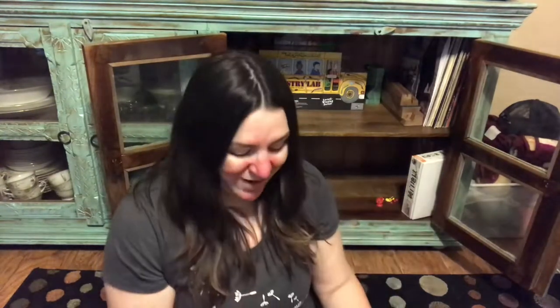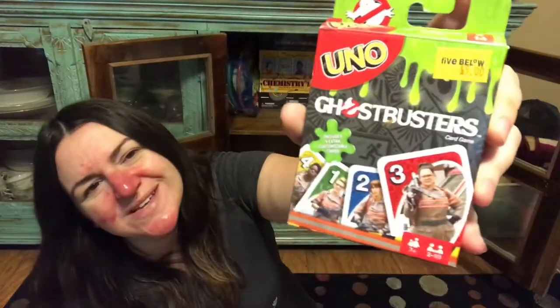Last is Uno — we have the Ghostbusters version because that's what they had at the store. I paid five dollars for it, which felt crazy, but the kids really wanted it because it was Ghostbusters. It still has the same basic rules: colors, numbers, trick cards, reverses, skips, wild cards, and you have to say Uno or draw two. I like to play this one with them or as a family because the kids, especially Rennie, get confused about what the cards do on their own.